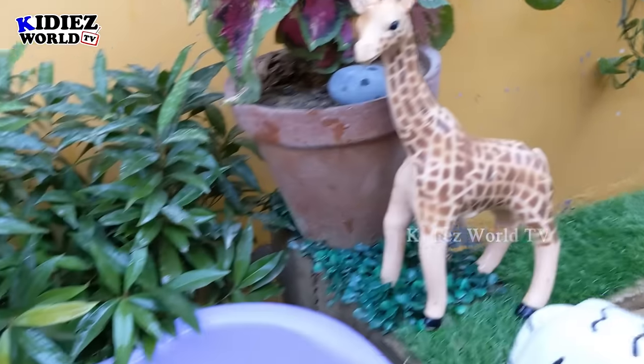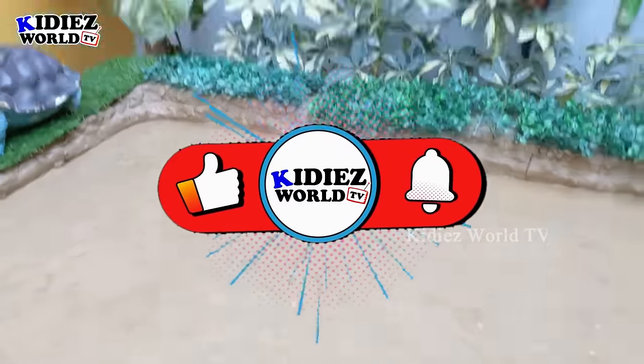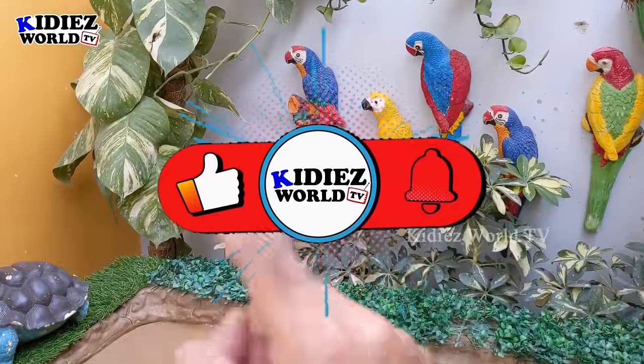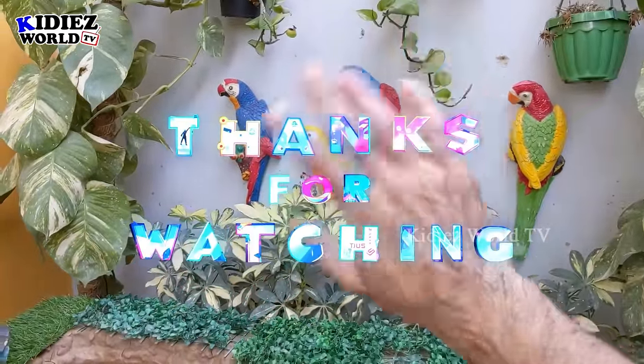Here we go — white tiger! That's it from today. We have cleaned all the big wild animals in the mud ground. It's time to say goodbye. Like the video, subscribe the channel and hit the bell. Have a great day, friends. Take care. Bye bye!